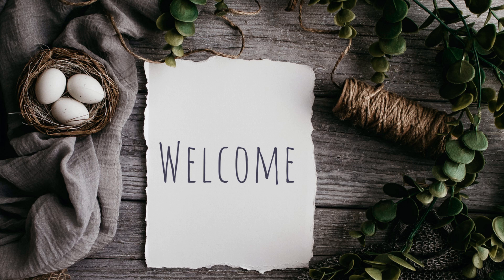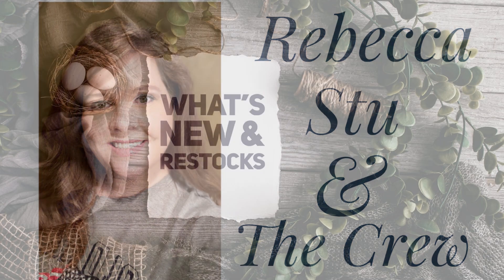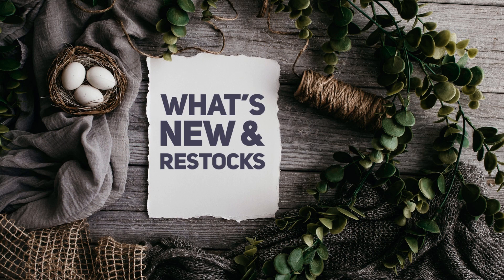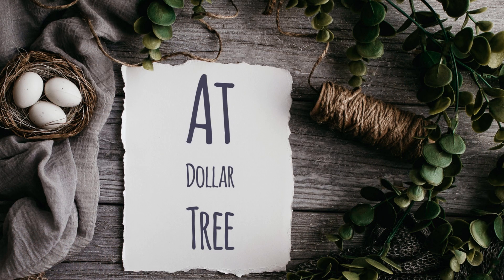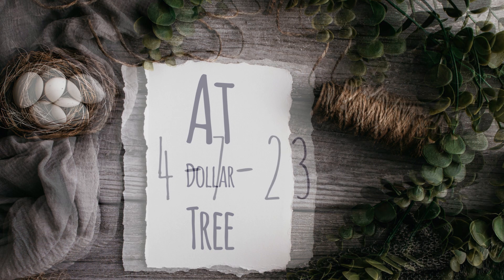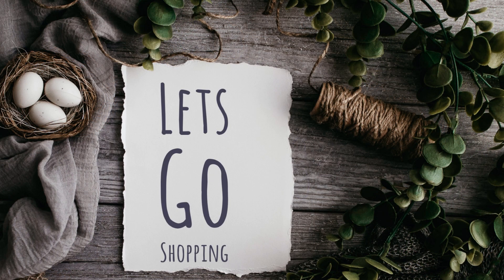Hi everyone, welcome to our channel Rebecca Stew and the Crew. I'm Rebecca and today is Friday, which means it's time to see what's new and what's been restocked at the Dollar Tree. This will be for Friday, April the 7th, 2023. So let's go shopping.